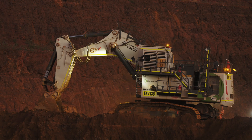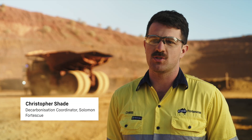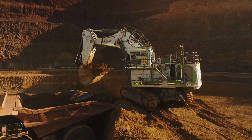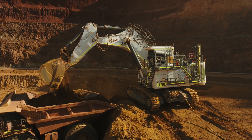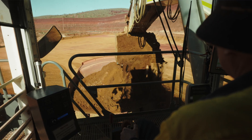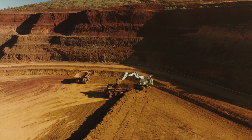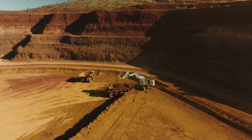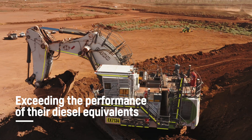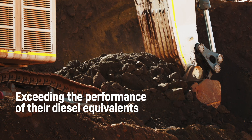The machine has been performing really well. Compared to the diesel machines, the task was to have them be equal — and they were equal, which is fantastic. So we now have a viable solution for our decarbonisation journey. Working with Liebherr and in our partnership, what we're seeing at the moment from the electric machines is that they're exceeding the performance of our diesel equivalents.